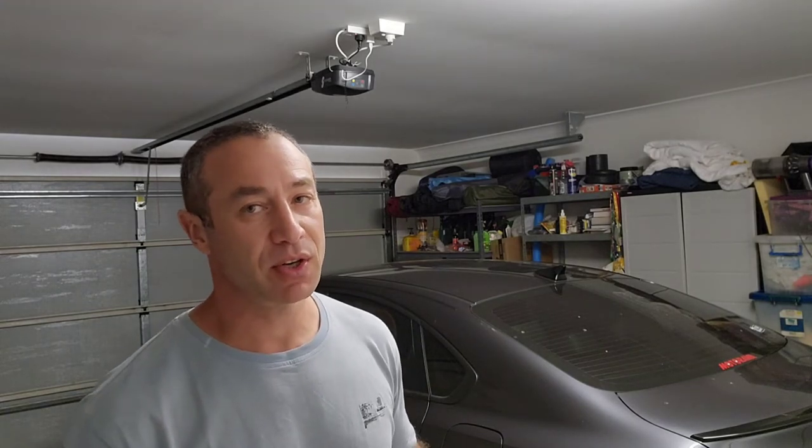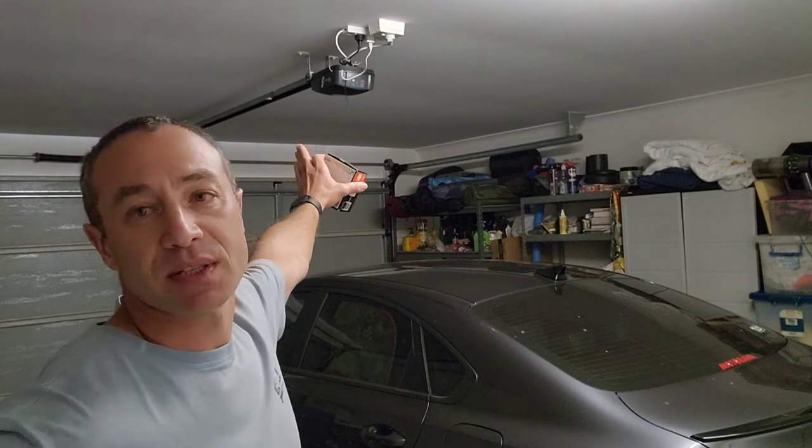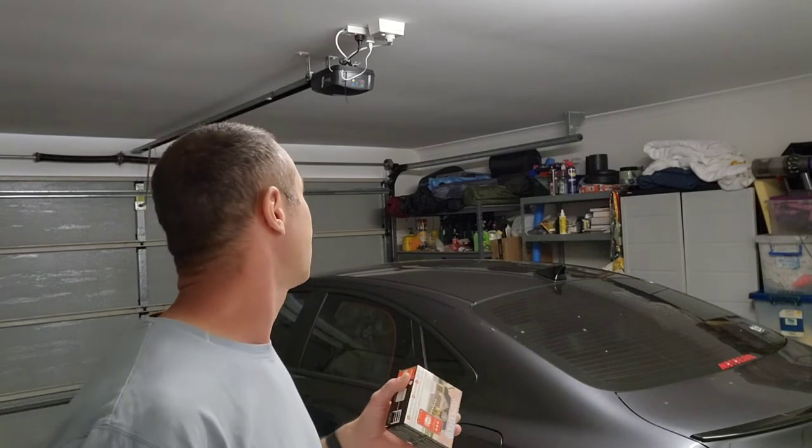Now, a very important part before you even start talking about voice control and other things — let's talk about integration. Integration is very easy. I've got a pretty standard garage door, the kind most people in Australia would probably have. When you jump on their website, you choose the brand and model of your garage door and it spits out a diagram showing how to connect it. Literally two wires — it's really easy to connect, even for me with no clue how to do it.